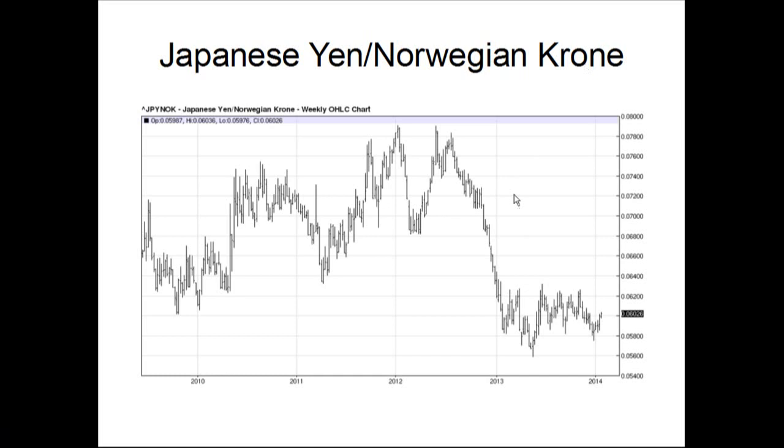Japanese yen versus the Norwegian Krone — this particular action during 2012 is when the Japanese started playing with their currency even more than they had. They took a leaf out of what the Americans, the British, and other countries throughout history have done, and increased their money supply — you can see what it did to their currency. Here's another area of consolidation developing. The downtrend's been broken here, but usually with these types of longer-term trend moves, the first downtrend being broken is a signal that the market is going to continue on down. So the Japanese yen will continue to lose against the Krone.